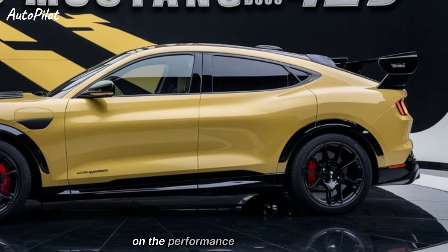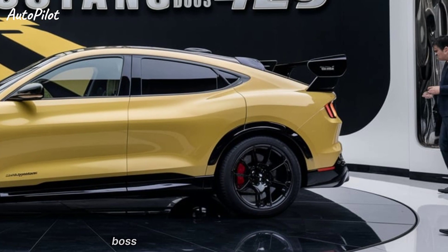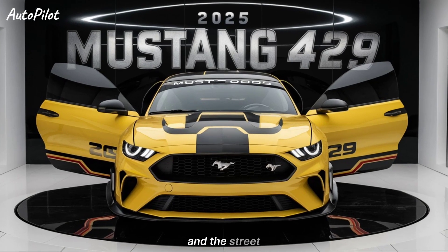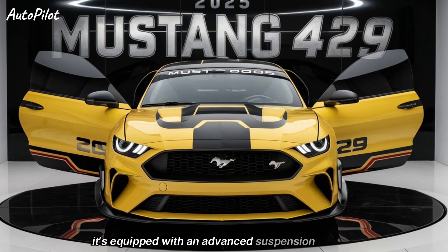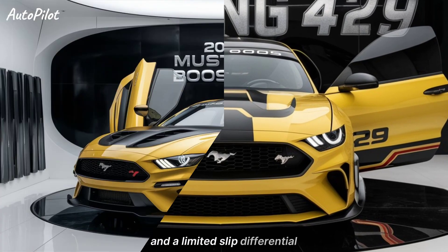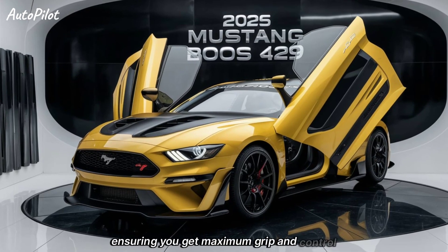On the performance front, the 2025 Boss 429 is designed to dominate the track and the street. It's equipped with an advanced suspension system featuring adaptive dampers and a limited-slip differential, ensuring you get maximum grip and control in every corner.